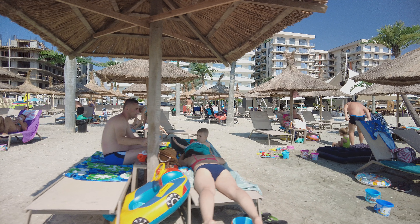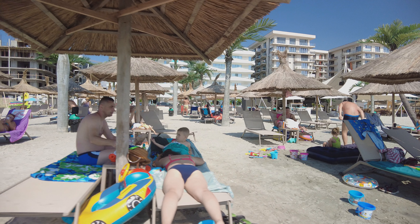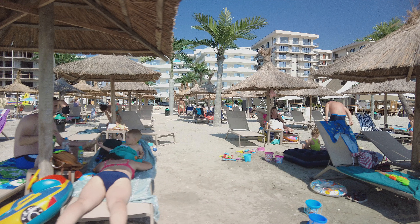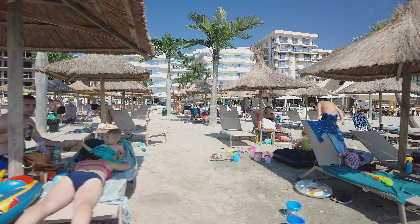Hey everyone! Today it's time to present you the third part of the walk made by me on the Signature Beach and Club. This beach can be found behind the Panoramis Residence, which is a flat complex in Mamaia North, Constanta.